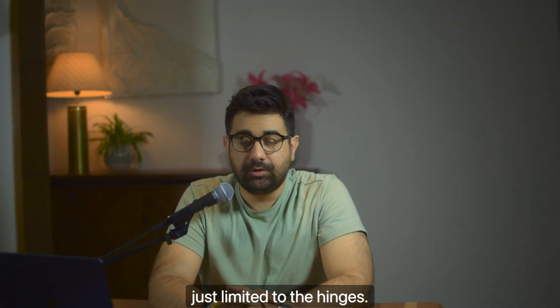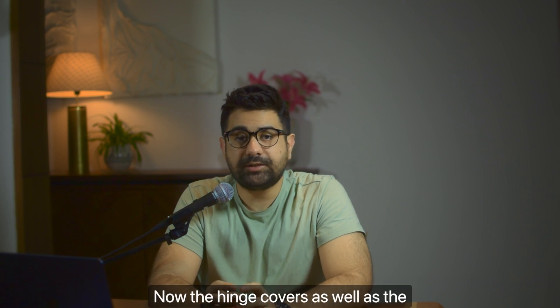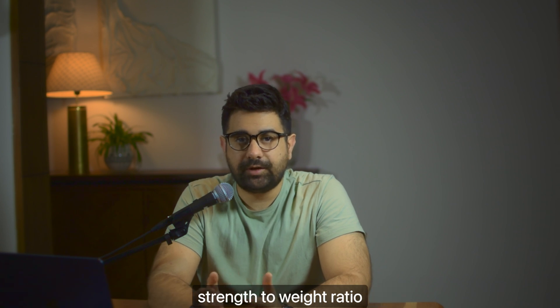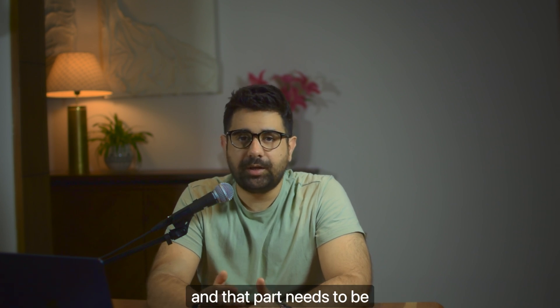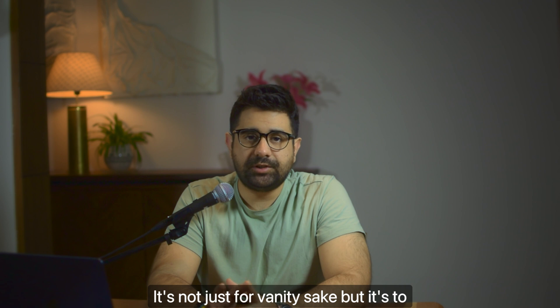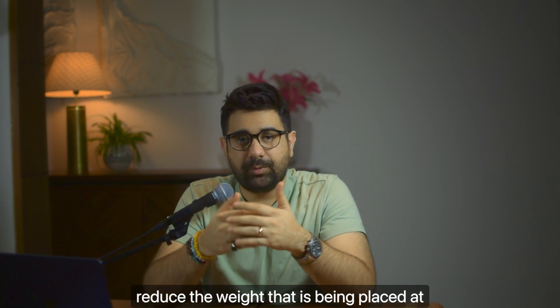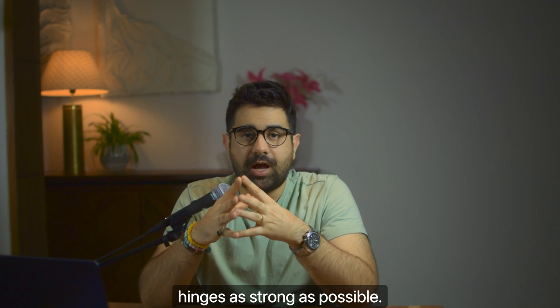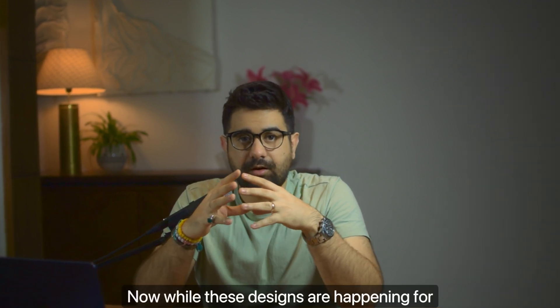Durability isn't just limited to the hinges. The hinge covers as well as the middle frame will be made of titanium alloy. Why? Because titanium has an incredible strength-to-weight ratio, and that part needs to be as light as possible — not just for aesthetics, but to reduce the weight being placed on the hinges and to make the hinges as strong as possible.